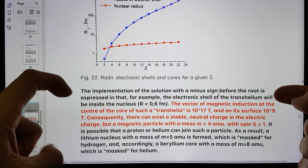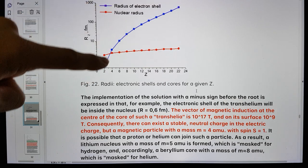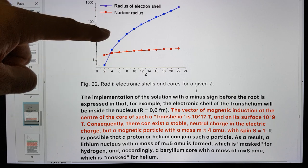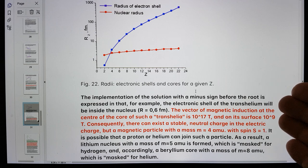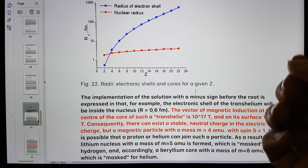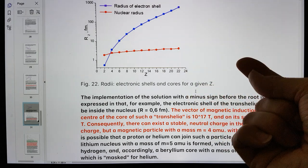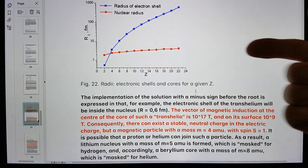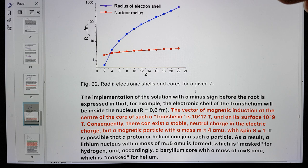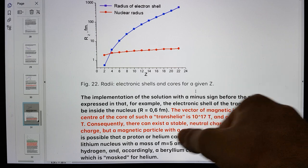The implementation of the solution with a minus sign before the root is expressed in that, for example, the electronic shell of transhelium will be inside the nucleus — inside the nuclear radius. This is quite profound when you consider what Deneum are doing. They are looking at using titanium, which can store the maximum number of paired electrons — 22 — in its inner shell, and deuterium, which has this transhelium, which could be formed from two deuterium nuclei in a trans molecule. So we're talking about transhelium being inside the nucleus.